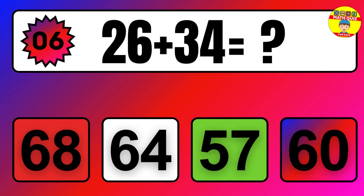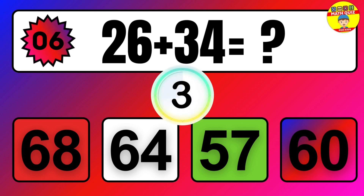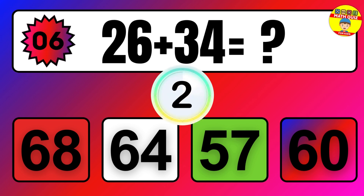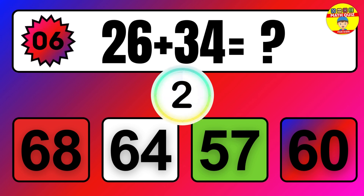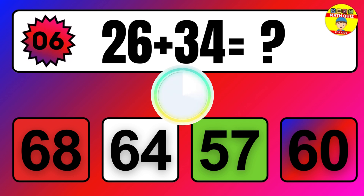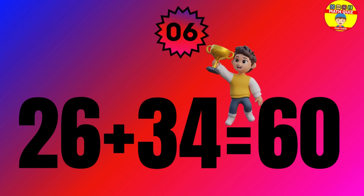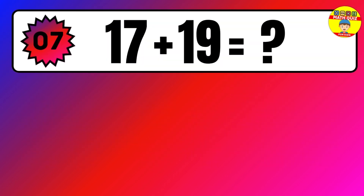Question. 26 plus 34 equals what? The answer is 26 plus 34 equals 60.